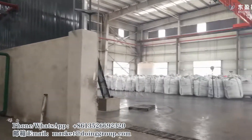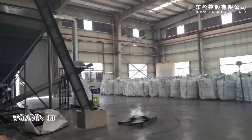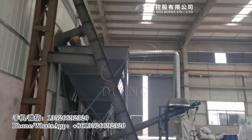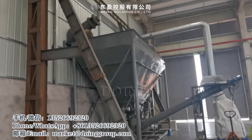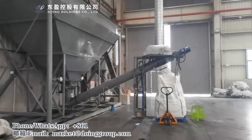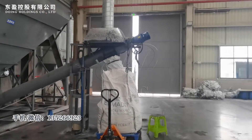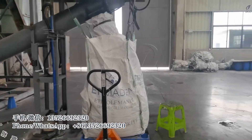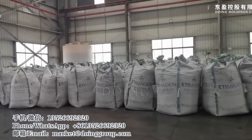Now we come to the carbon black storage area. Here is the collecting tank for carbon black. This is the carbon black packaging station. After it is packed, all the carbon black is stored here.